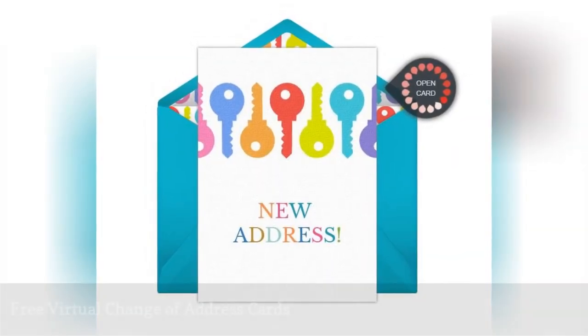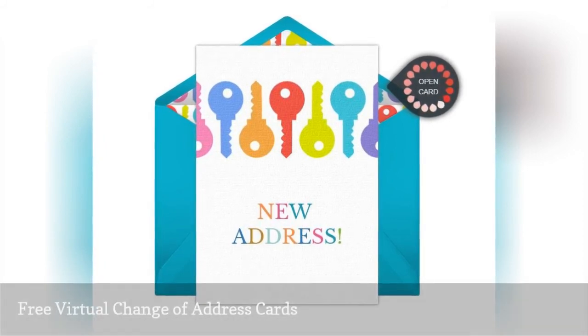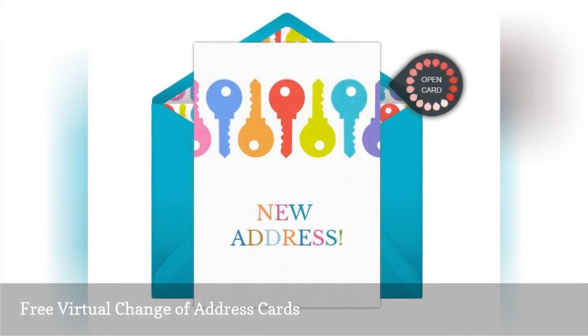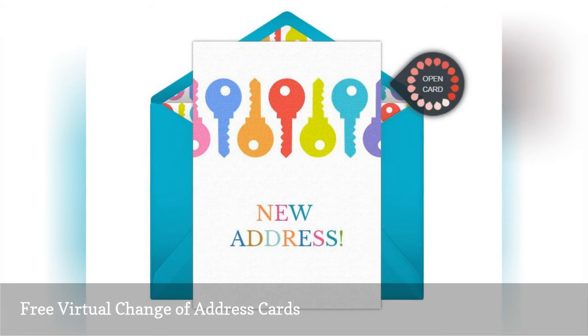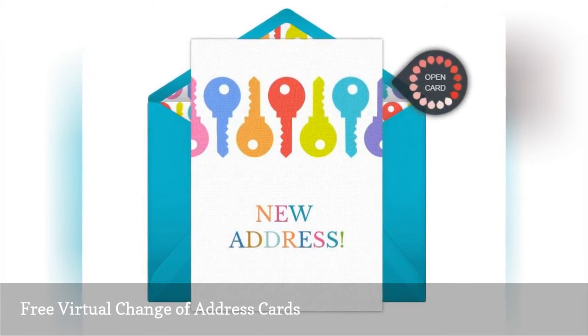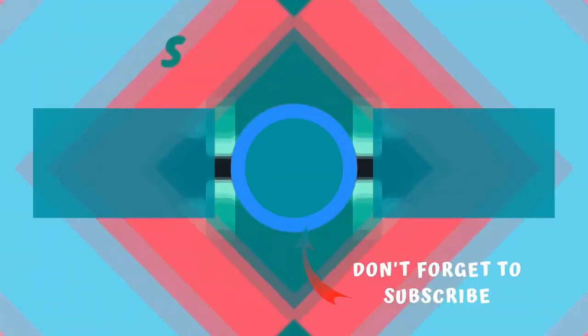Save some trees and some time with these virtual change of address cards from Punchbowl. There are nine free designs that let you add your name and new address, but that's only the beginning. You can customize all the colors and the text in the card as well as the virtual envelope. Enter the email addresses you'd like to send it to and you're all ready to go.